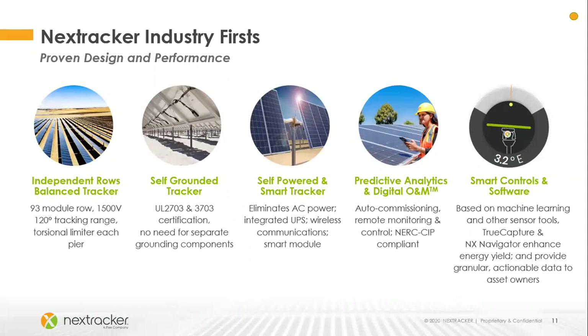Additional smart features include predictive analytics and digital O&M — owners and O&M teams have been asking for this and we provide that now. And smart controls and software: our two largest offerings are TrueCapture and NX Navigator.